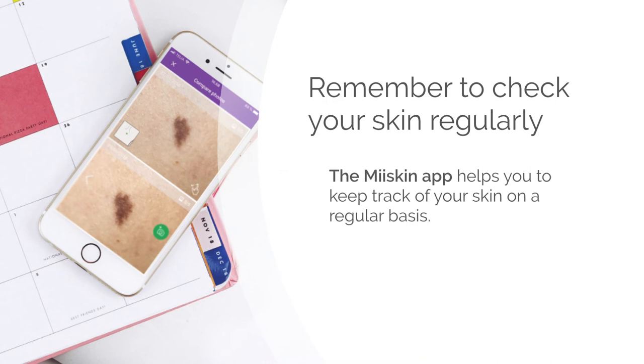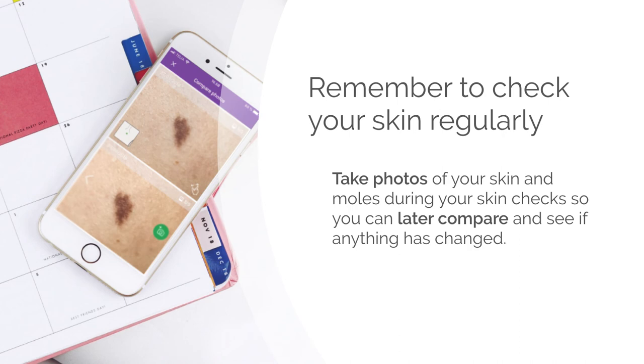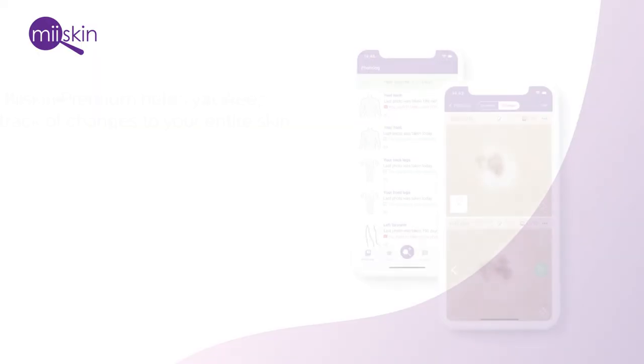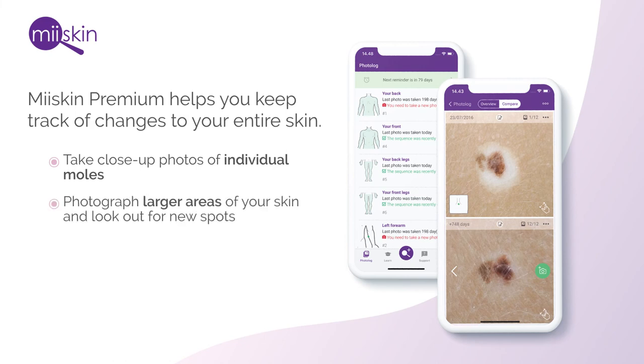The My Skin app helps you to keep track of your skin on a regular basis. Ensure that you take photos of your skin and moles during your skin checks so that you can compare them later to see if anything has changed. My Skin Premium helps you keep track of changes to your entire skin — you can take close-up shots of individual moles, and you can also photograph larger areas of your skin and look out for new spots.